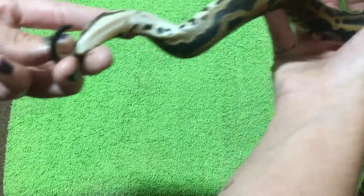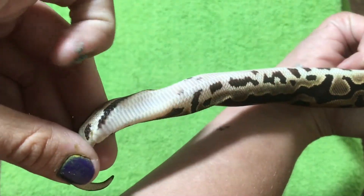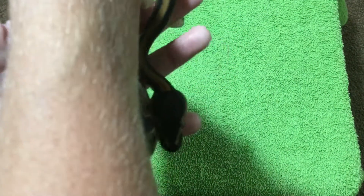He was supposedly said to have really high pied markers. I don't really know if those can be considered mega pied markers or not, but yeah — this is my leopard male.